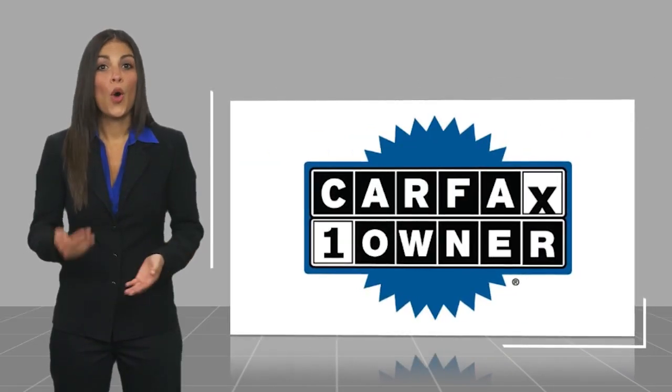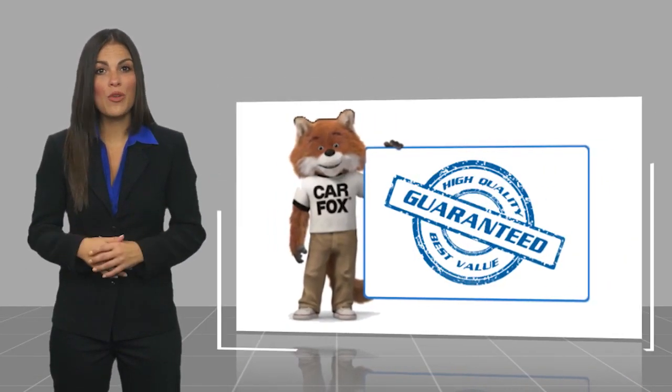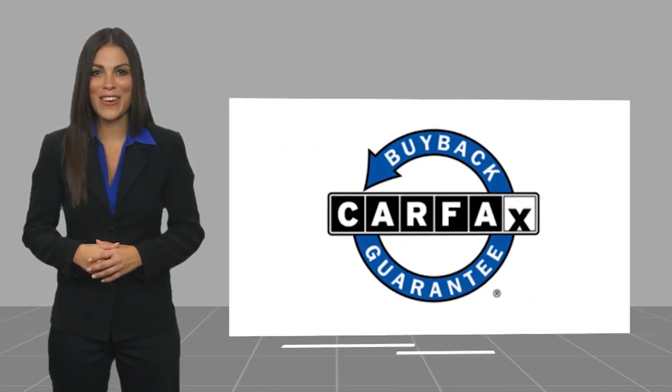With a Carfax vehicle history report, be sure to find a complimentary copy of this report online or contact the dealership. This vehicle qualifies for the Carfax buyback guarantee.